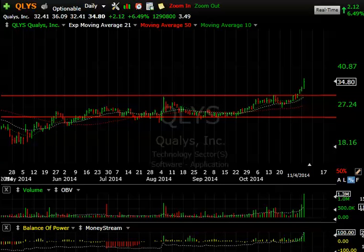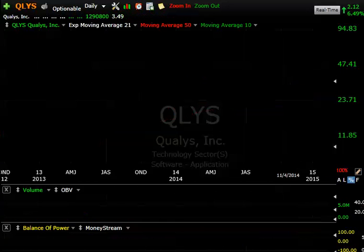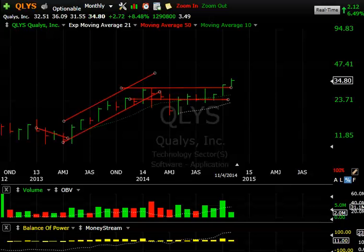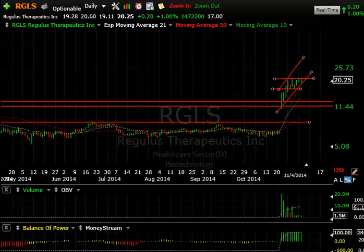QLYS — Qualys — a key breakout here as well. For the last year it's been consolidating in what looks like a head and shoulders, but more importantly the breakout occurred a couple days ago and has been following through nicely. Today it spiked up on 1.3 million shares, up 6.5%. Looking at the longer-term picture, there's no overhead resistance as this is a new all-time high. Looking for a move into the high 30s, maybe 40.